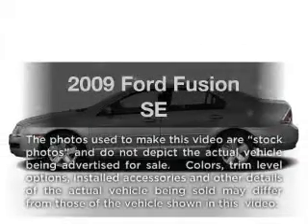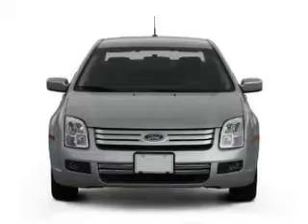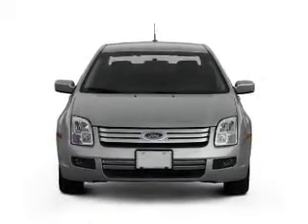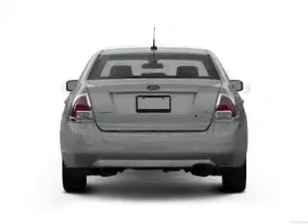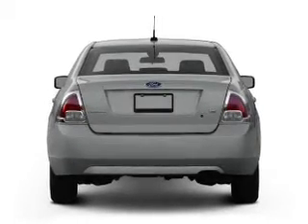Get noticed in this 2009 Ford Fusion. If you're looking for a first-rate auto, this one could be yours today. With an efficient four-cylinder engine connected to a smooth shifting transmission, stand out from the crowd with premium wheels.